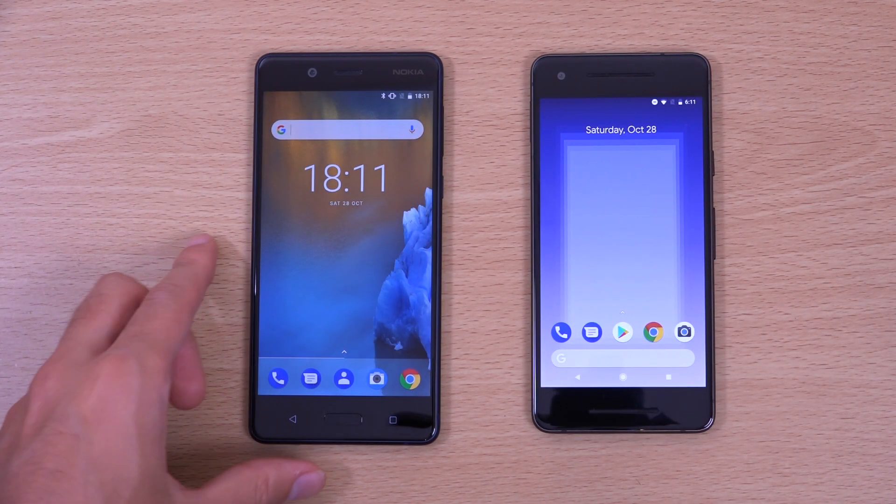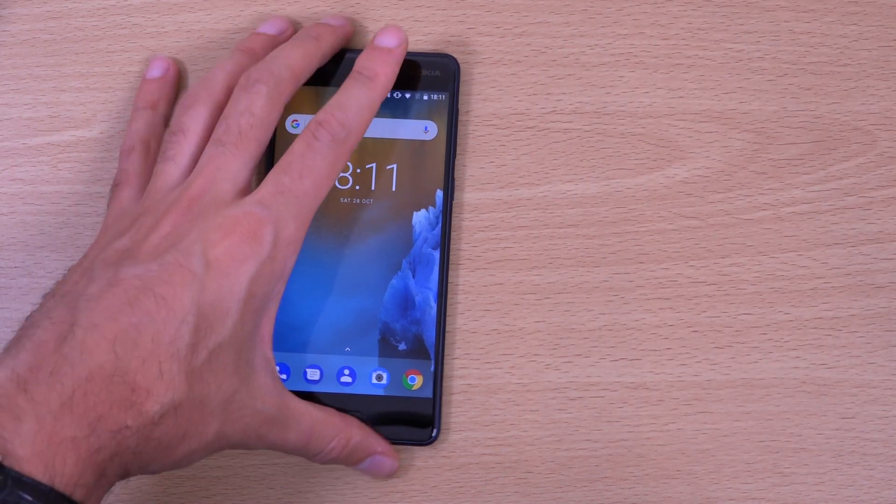You can see the Nokia is a little bit quicker here, but you can't hold a candle to the Pixel 2.